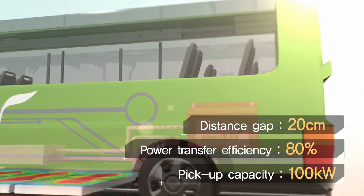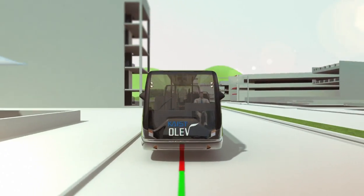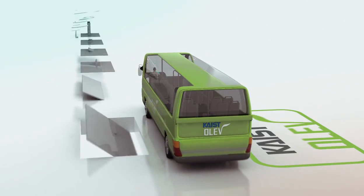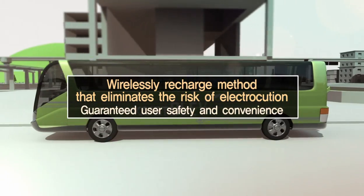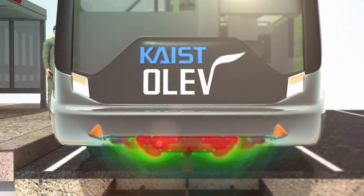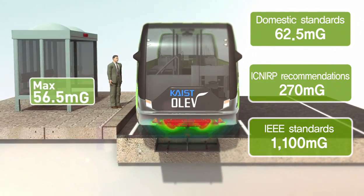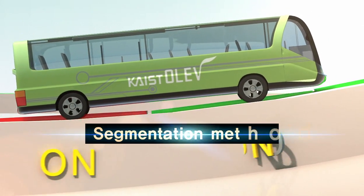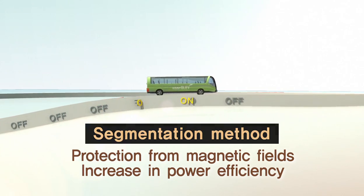With up to 100 kilowatts of power supply, the technology brings OLEV much closer to its commercialization. OLEV distinguishes itself from previous electric vehicles in terms of safety and convenience. The wireless recharge mechanism eliminates any risk of electrocution, and the electromagnetic shielding technology drastically reduces electromagnetic radiation to levels much lower than international standards. The power lines are managed by segment control technology, which supplies power to the vehicle only when it is passing over the lines, preventing a magnetic field from being generated while pedestrians walk or other vehicles run on the road.